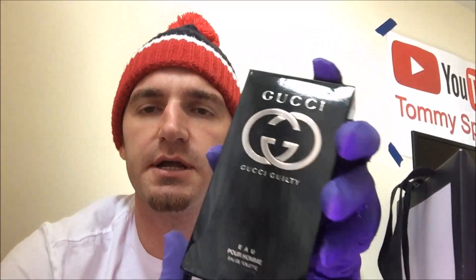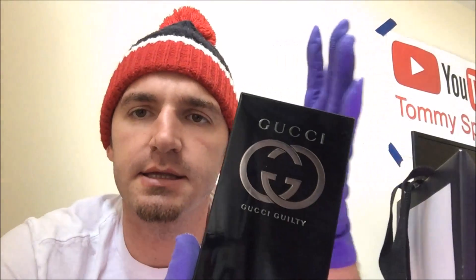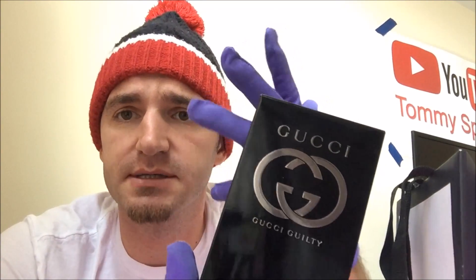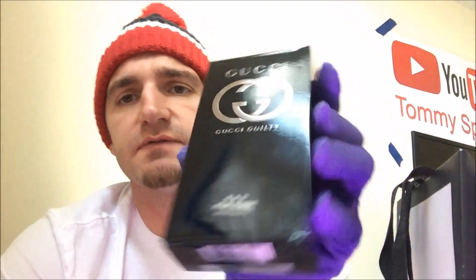Now the reason why I go high-end like this is because sometimes when I go out I like to have the best stuff — the best smelling cologne, stuff like that. It just makes me feel better.